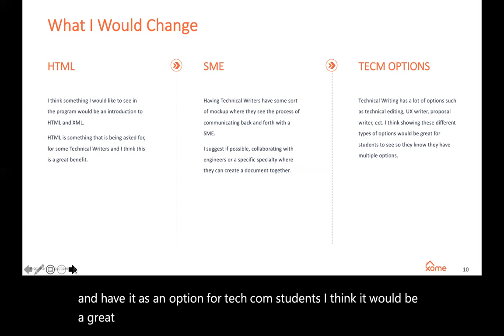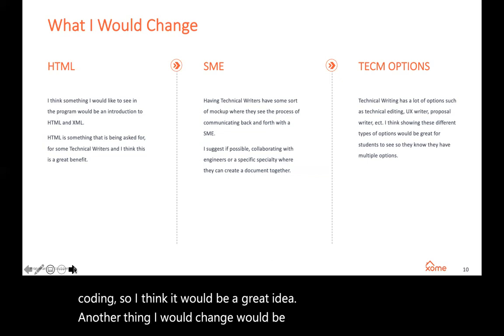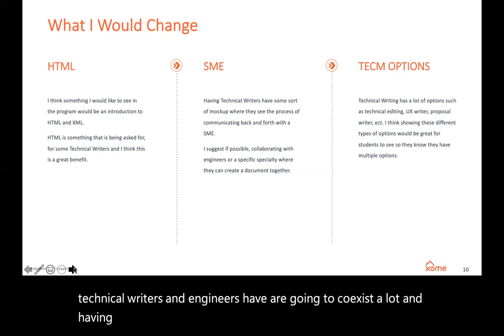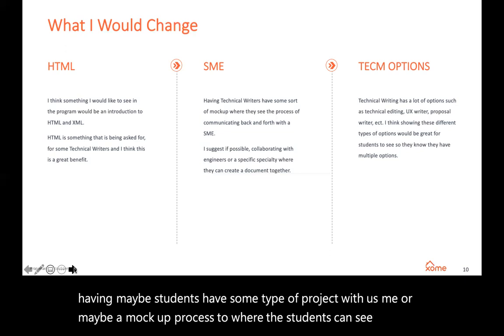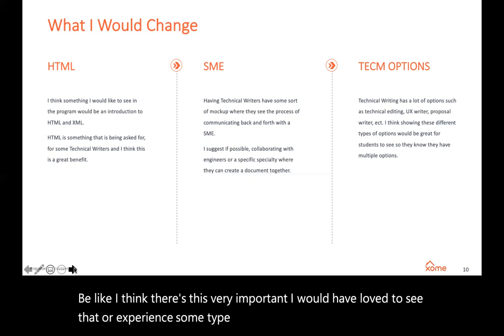Another thing I would change would be some SME experience. I think technical writers and engineers are going to coexist a lot, and having students work on some type of project with a SME, or maybe a mock-up process where students can see how going back and forth with a document works, would be very important. I would have loved to have experienced some type of mock-up like that.